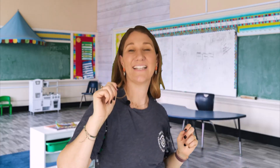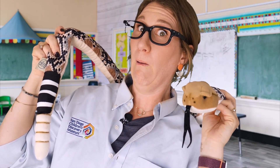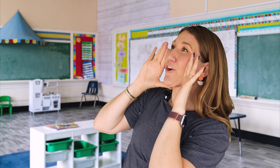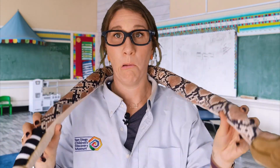Endotherm — go ahead and dance! Ectotherm — freeze. Ectotherm, freeze. Endotherm — go ahead and dance! Ectotherm — freeze.